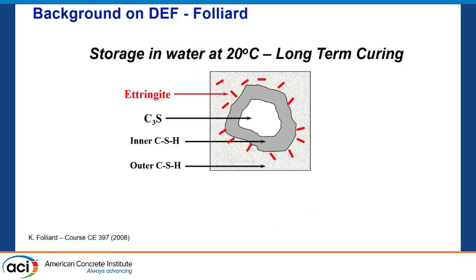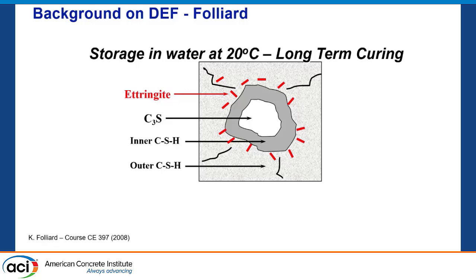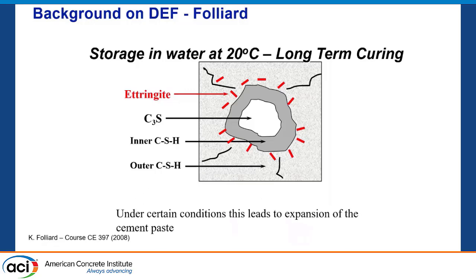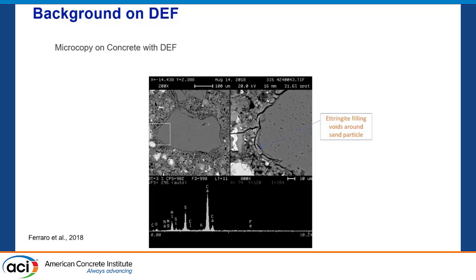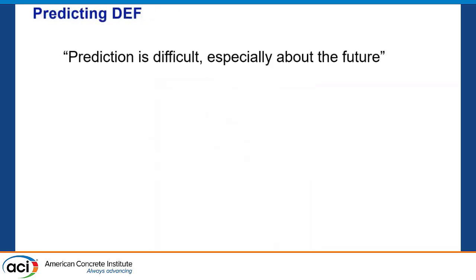That ettringite gets in there and hangs out. Now you drop the temperature back to normal operating conditions — well, not so much, because that trapped ettringite will tend to expand over time and cause cracking, and we can see some spectacular examples of that. Mary and I are going to touch on that as well. The microscopy — Mary covered this well — what does DEF look like? You've got those rings, and this is some work that Jerry and Anthony have worked on, who are both sitting in the audience today.